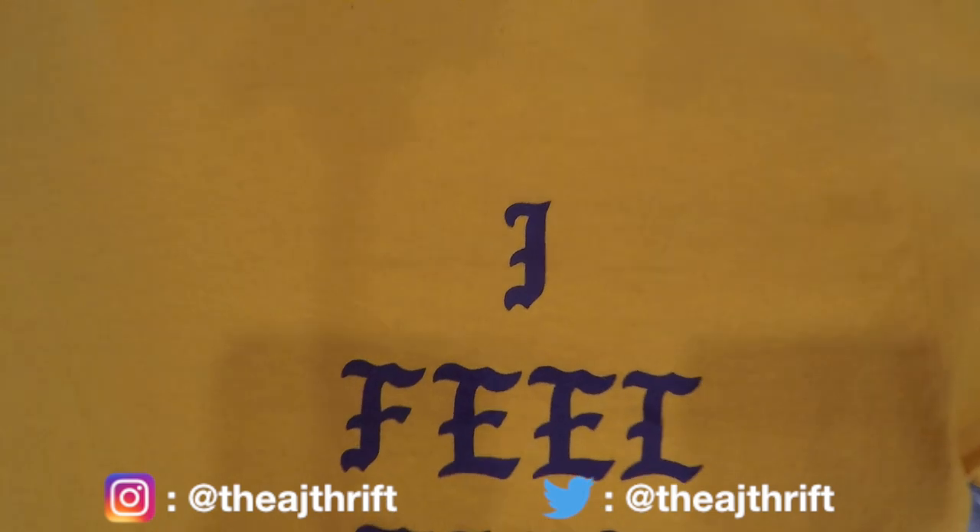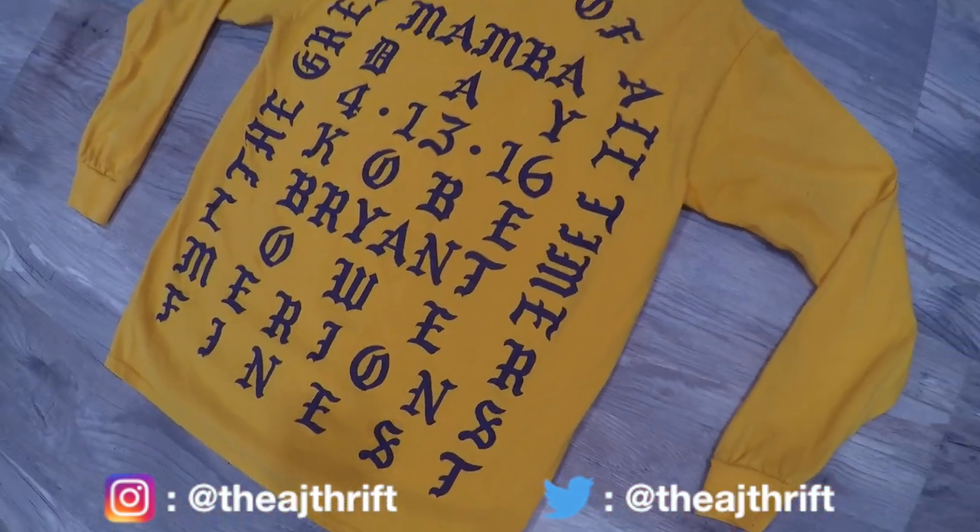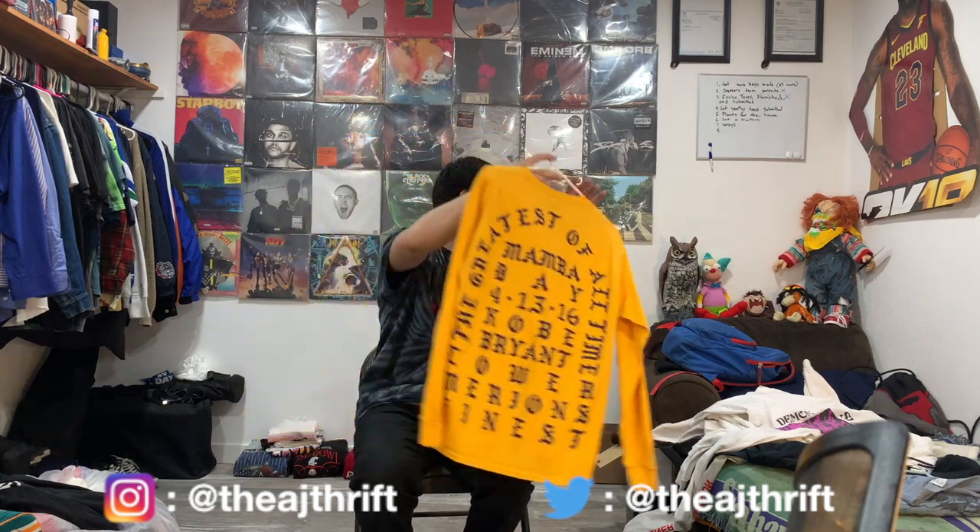Last but definitely not least, we got the Kanye West 'I Feel Like Kobe' t-shirt. Rest in peace to Kobe Bryant — NBA legend. Rest in peace to Gianna and all the individuals who lost their lives on that plane. It's one of the most heartbreaking things that happened in 2020. This whole year has been something no one could have perceived. This shirt is definitely staying in the collection — these shirts have more sentimental value to me than the money I could get for them, so I'm not selling any of them.